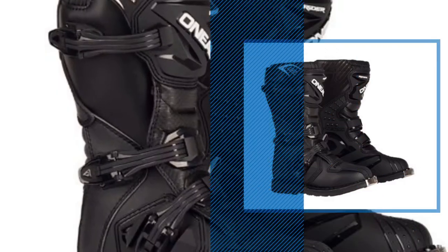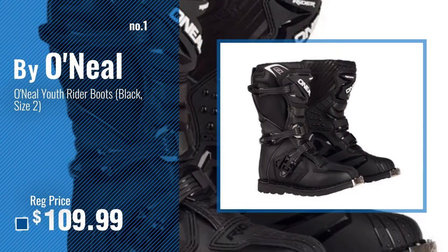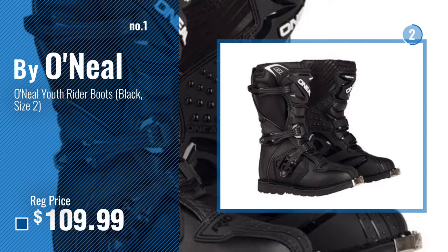Number 1, most popular, by O'Neill. Watch this video, choose your favorite.